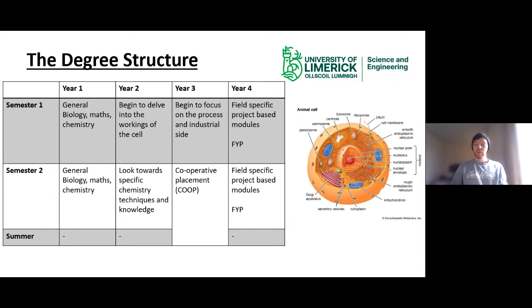Regarding the degree structure: year one covers general biology, chemistry and maths. The biggest question I get is from students who didn't do biology or chemistry, or who worry about maths. The whole point of semester one in year one is to bring everybody up to speed before semester two, when college-level content begins. Year two is more specific — we delve into the workings of the cell and specific chemistry techniques. Year three covers the process and industrial side, which is perfect timing as many students go on co-op placements into industry. Year four involves more specialised modules and your final year project.